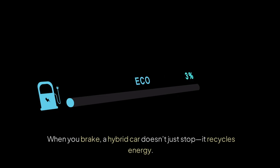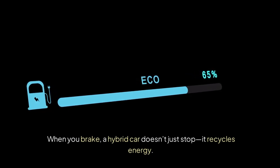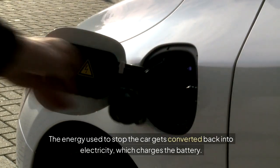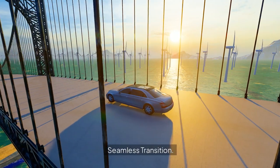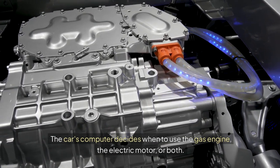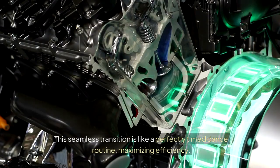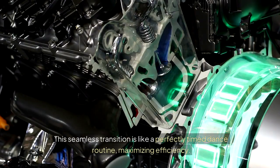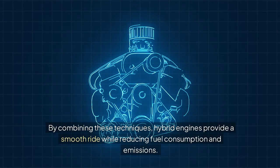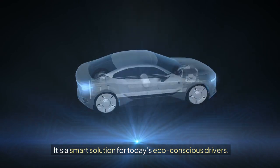Regenerative Braking: when you brake, a hybrid car doesn't just stop — it recycles energy. The energy used to stop the car gets converted back into electricity, which charges the battery. Seamless Transition: the car's computer decides when to use the gas engine, the electric motor, or both. This seamless transition is like a perfectly timed dance routine, maximizing efficiency. By combining these techniques, hybrid engines provide a smooth ride while reducing fuel consumption and emissions. It's a smart solution for today's eco-conscious drivers.